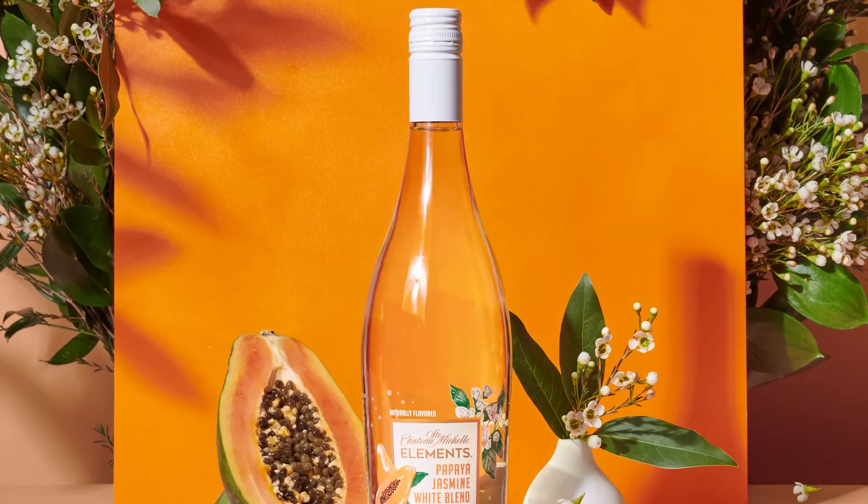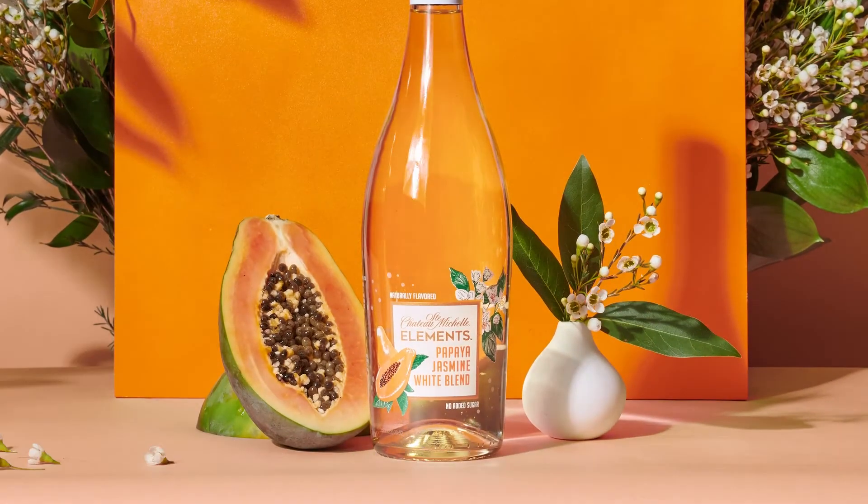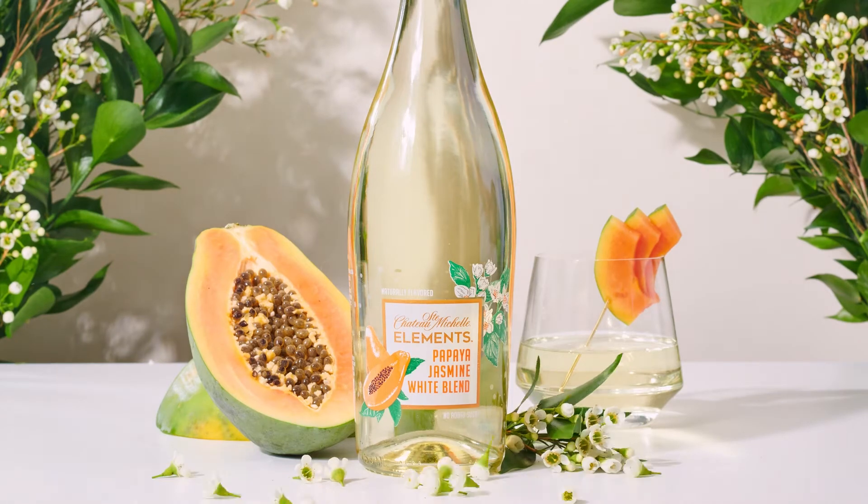We hold our own vineyards and our growers to a high standard, and I think the Elements wines are one more step in the right direction for a more sustainable Washington wine industry. Our tropical-style papaya-jasmine white blend pops with ripe papaya and a subtle floral jasmine finish.